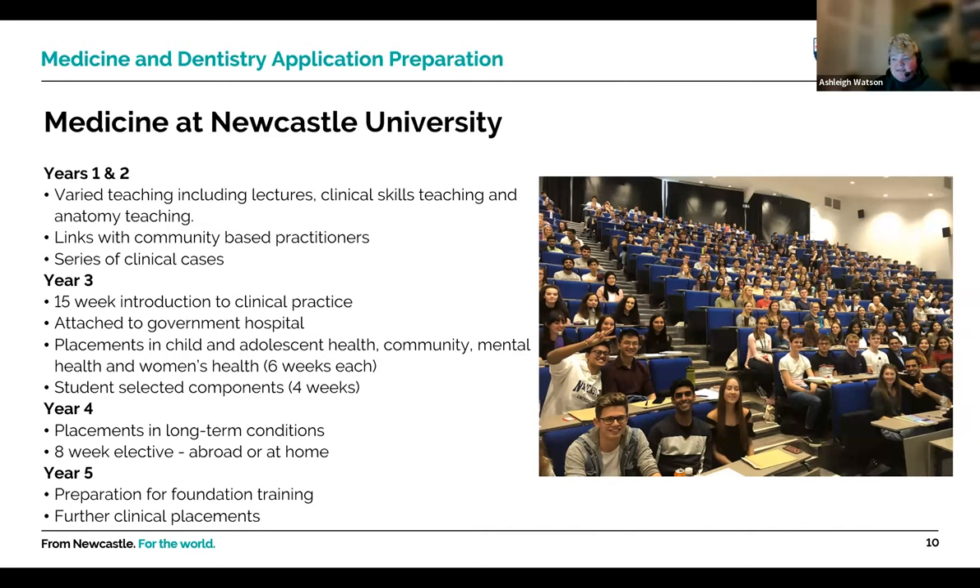In year four you get placements in long-term conditions and an eight-week elective, either abroad or at home. In year five you prepare for foundation training — exams come early in the year and the rest of the year is spent on further clinical work, really focusing on the transition from medical student to doctor.